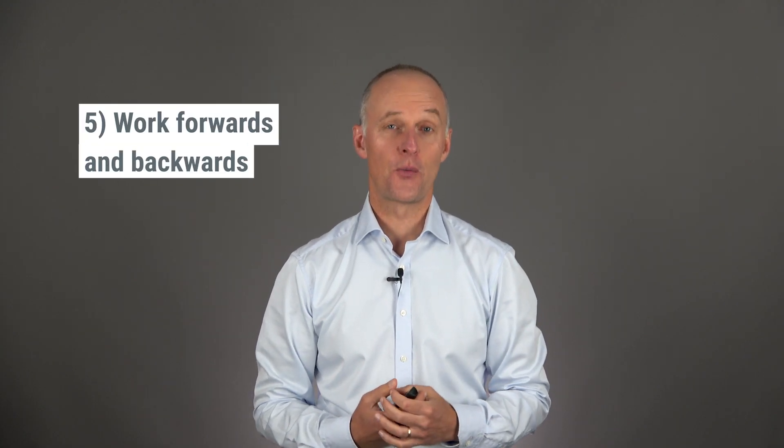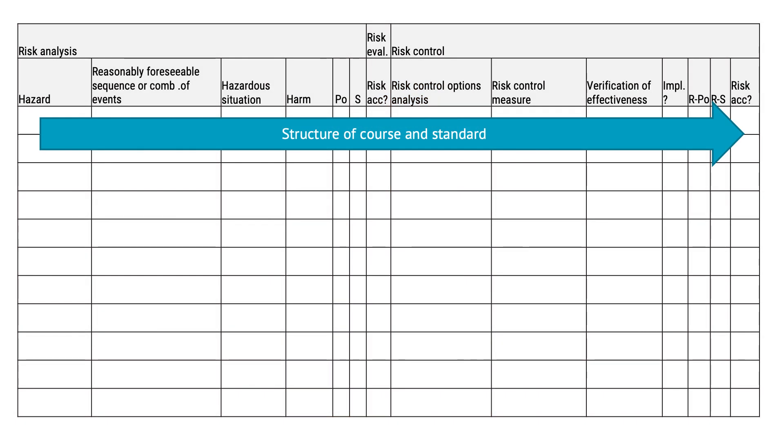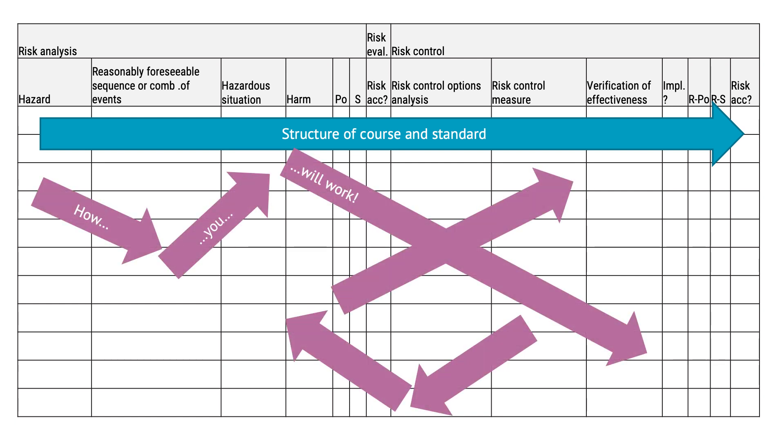Number five: allow yourself to work forwards and backwards. The standard describes a very linear approach where you go from hazards to reasonably foreseeable sequences or combinations of events, but the work is rarely as linear as it's described. Someone might say the product should be sterile long before you've thought about what the actual risk is — so that's a risk control that would be reasonable for any invasive product. You could then go backwards and say why you want the product to be sterile and come up with all sorts of applicable risks. Don't be worried if you're filling out the hazard traceability matrix in all different directions — just make sure everything fits together at the very end.